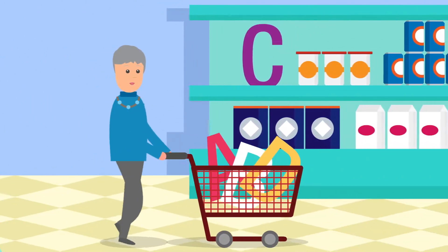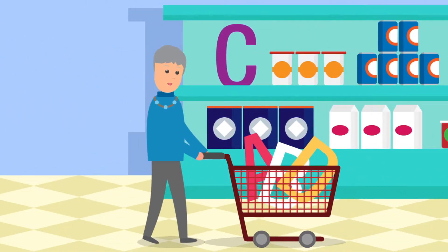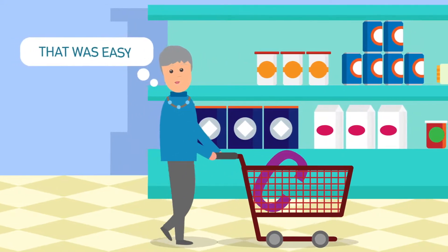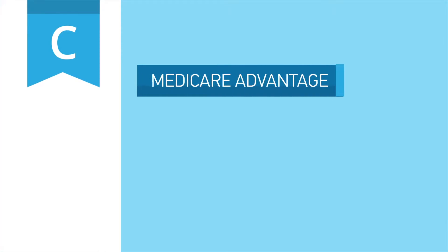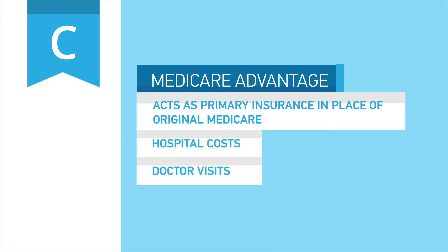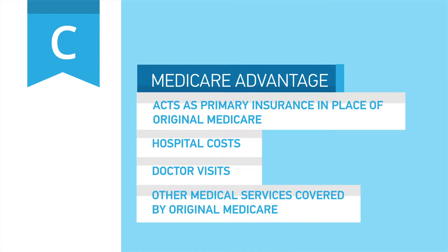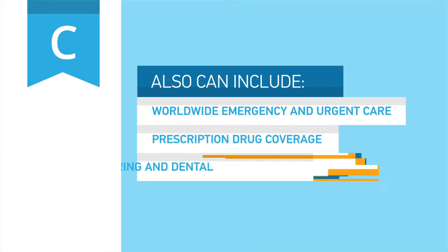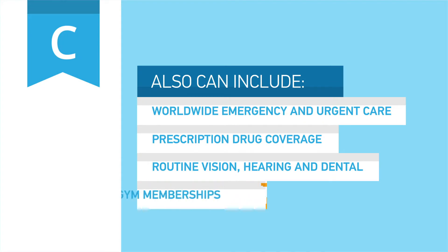Are you looking for an all-in-one plan that includes medical and drug coverage? A Medicare Advantage plan may be right for you. Part C plans, also called Medicare Advantage, are offered by private insurance companies like Blue Cross and Blue Shield of Kansas, and act as primary insurance instead of Original Medicare. Medicare Advantage plans help with hospital costs, doctor's visits, and other medical services covered by Original Medicare. Plus, Part C plans offer worldwide emergency and urgent care, and can include coverage for prescription drugs, routine vision, hearing, dental, and even gym memberships.